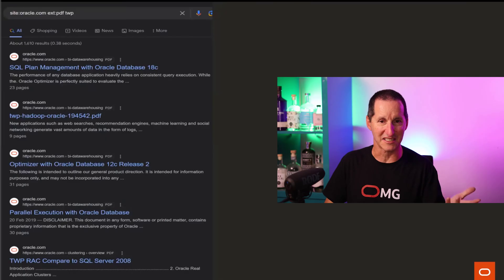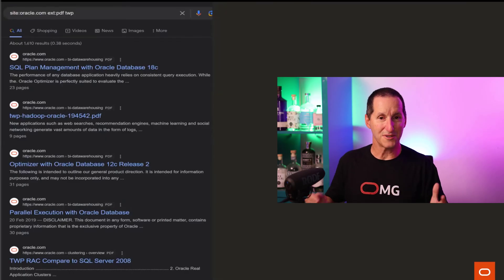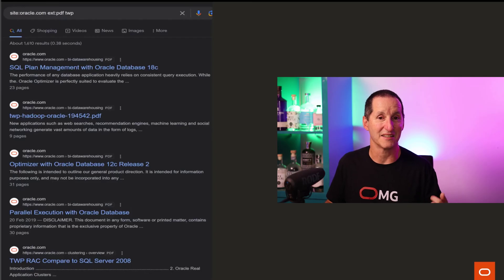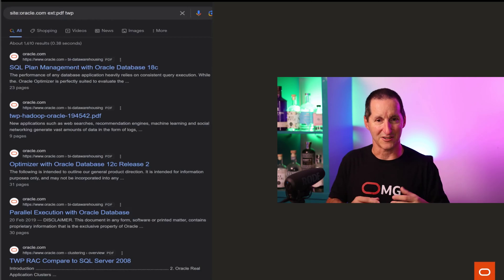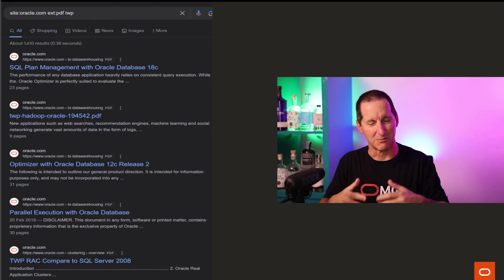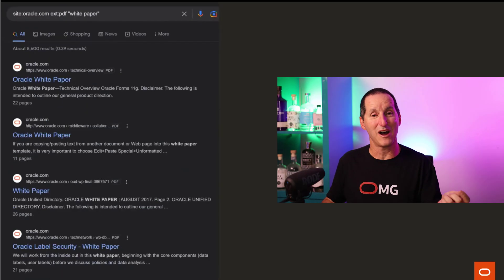Another option is the same thing - site:oracle.com - but type in 'twp'. There used to be a standard inside Oracle that whenever you were doing a technical white paper, the file name contained 'twp' - technical white paper - and it was often the prefix. This is a great way to narrow yourself down. You'd start with this search and then add other keywords to get to the particular topic of interest. There are some white papers that no longer have 'twp', so alternatively you can put in 'white paper'.